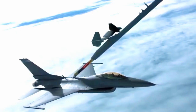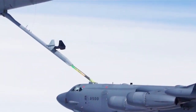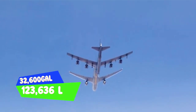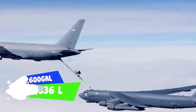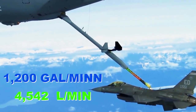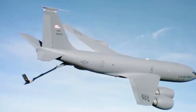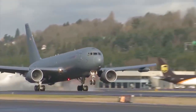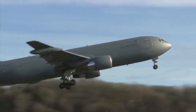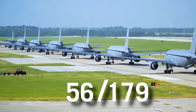The boom is based on the proven KC-10 boom and features cutting-edge centerline and wing-mounted hose and drogue systems. The aircraft can carry 32,600 gallons or 123,636 liters of fuel, and has a refueling boom that can transfer fuel at a rate of 1,200 gallons or 4,542 liters per minute. The aircraft has a range of 7,350 miles and a top speed of 570 miles per hour. Currently, over 56 planes have been delivered, with more on order.